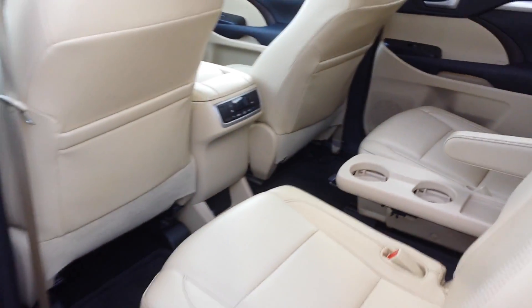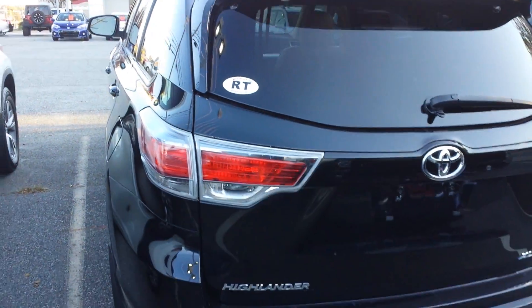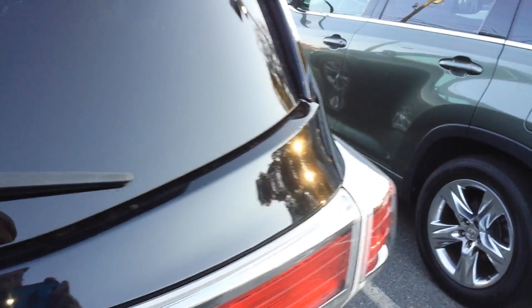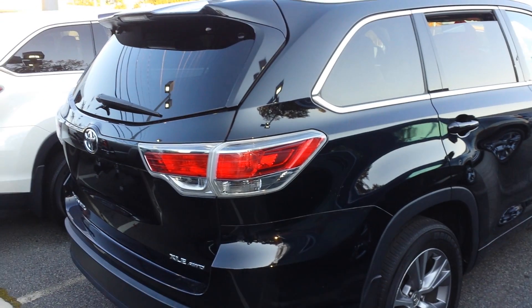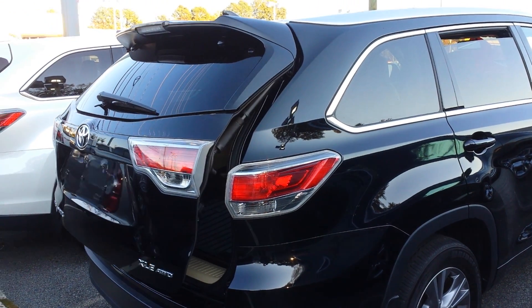As you can see, it's got the bucket seats and it is Toyota Certified. It comes with a seven-year, 100,000-mile powertrain warranty, and also a 12-month, 12,000-mile full bumper-to-bumper warranty. That warranty is good anywhere in the United States and Canada with nationwide roadside assistance.